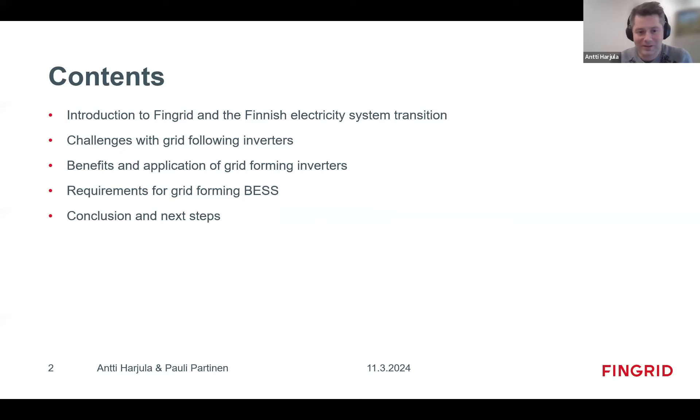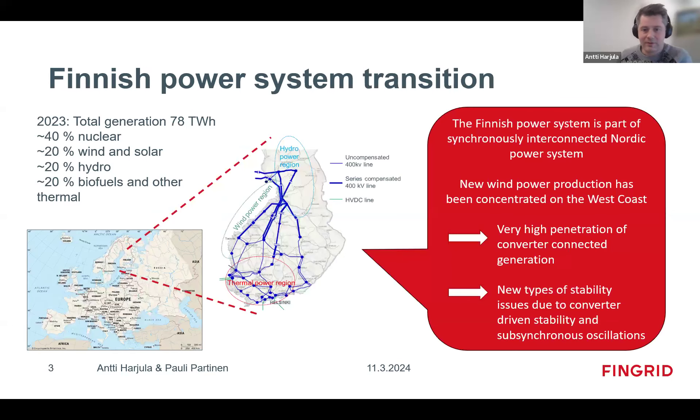We will conclude with a summary and the next steps we are taking in the grid-forming journey. We are not presenting anything about what grid-forming technology is, because you probably know it well from previous webinars. Let's look at where we come from: Finland is in northern Europe, and our power system is part of the Nordic synchronous region. Norway, Finland, Sweden, and eastern Denmark are in the same synchronous area.